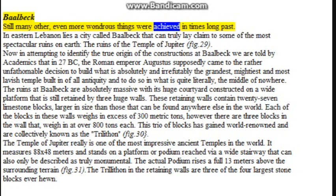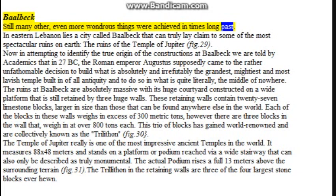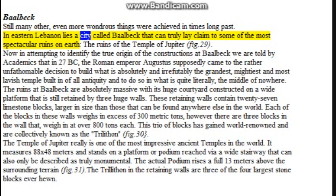Even more wondrous things were achieved in times long past. In eastern Lebanon lies a city called Baalbek that can truly lay claim to some of the most spectacular ruins on earth.